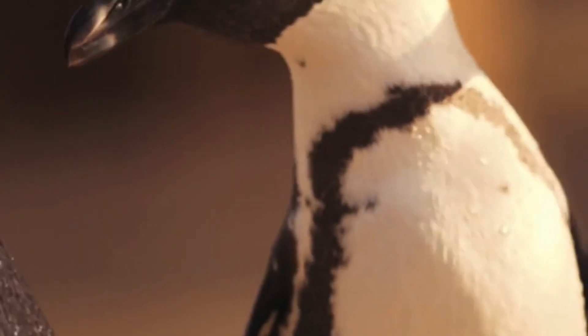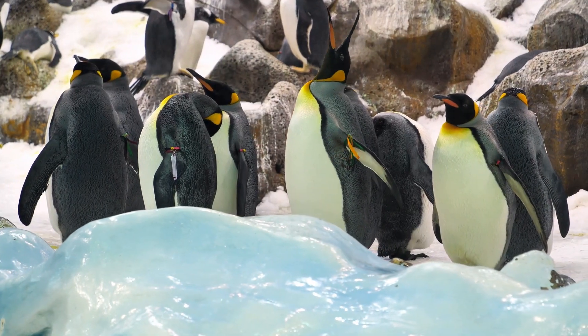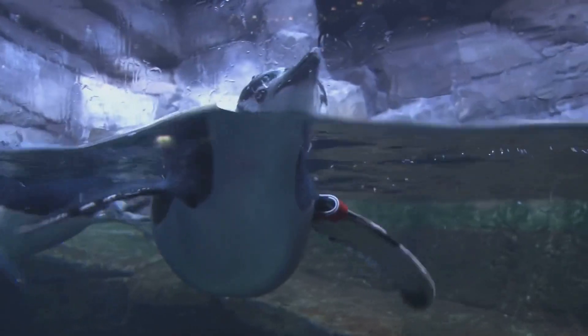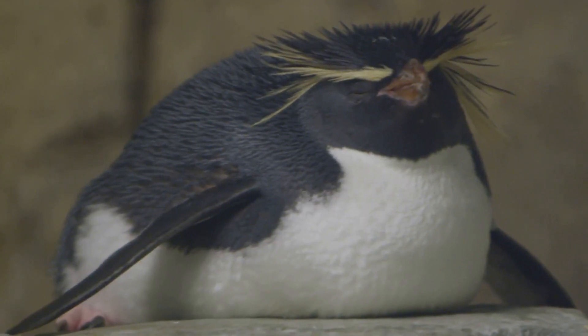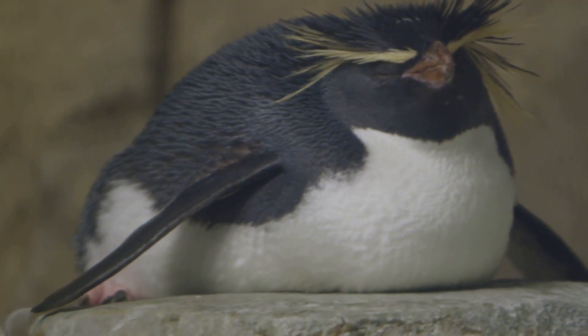First up, let's talk about feathers. You might think of feathers as something light and airy, but penguin feathers are specially adapted for extreme cold. Unlike most birds, penguins have dense, overlapping feathers that create a waterproof layer. These feathers trap air close to their bodies, forming a cosy barrier against the icy winds.